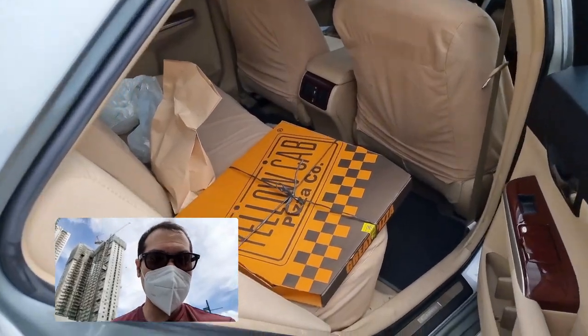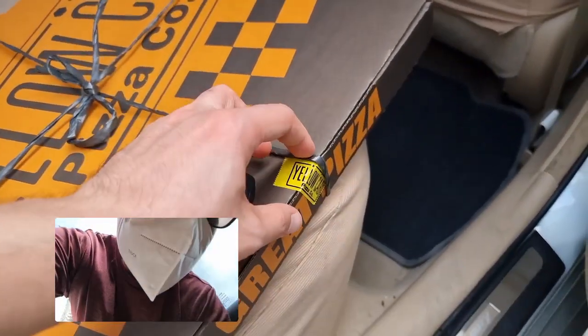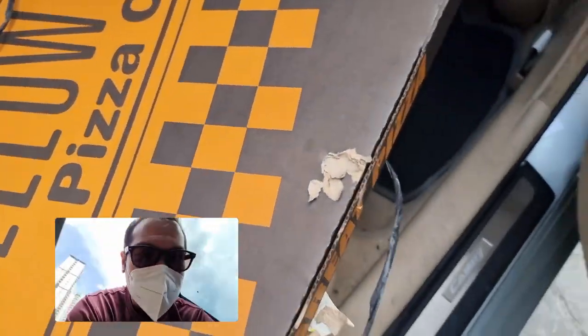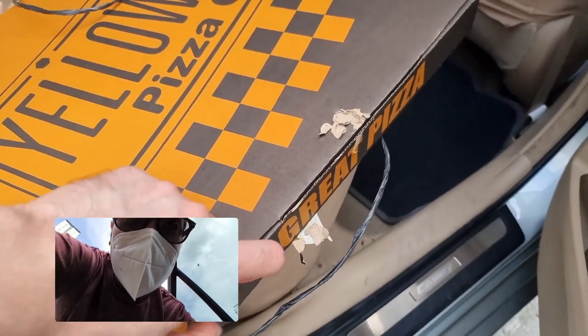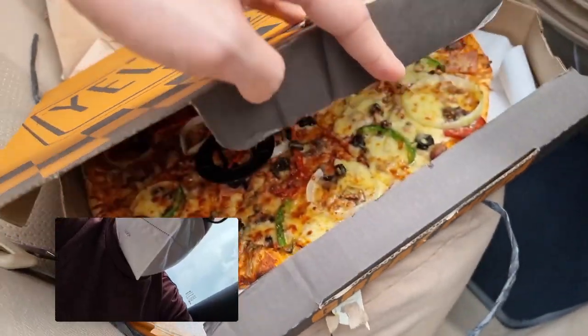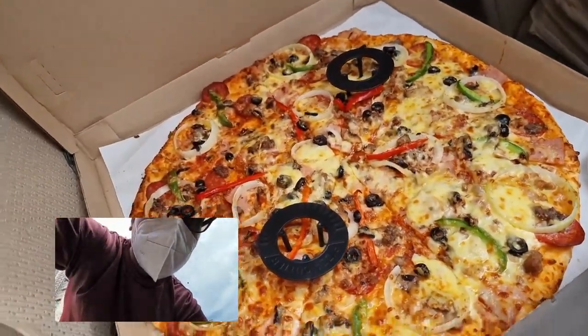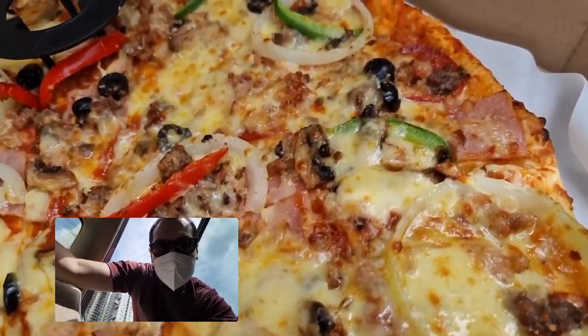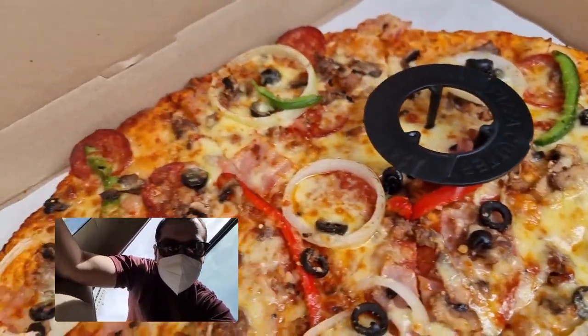We got the pizza. Pizza is nice and hot actually. Previewing Yellow Cab pizza — it's been more than a month. Look at that pie. Not bad, not bad.